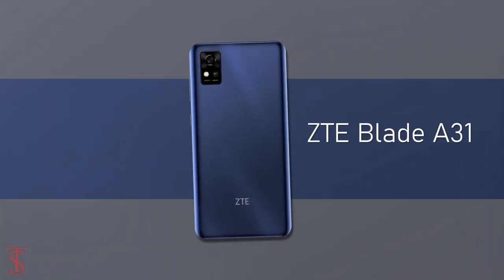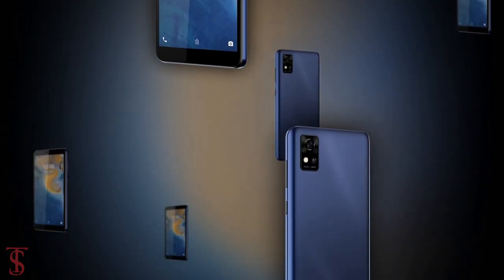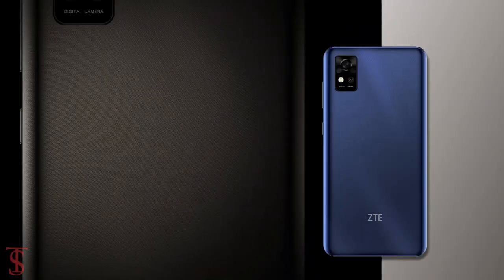So, what do you guys think of this ZTE Blade A31 smartphone? Let us know in the comment section below. Stay tuned to the Texelberg YouTube channel for more tech updates. Thanks for watching, we'll see you guys in the next video.